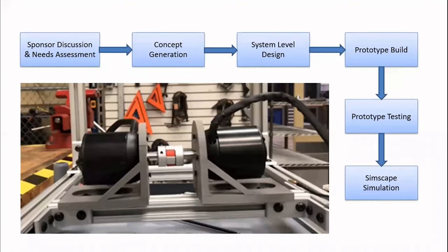We executed this project by first understanding the needs and research goals of our sponsor, generating potential concepts for the components of the testbed, and developing a systems-level design. After this, we built our testbed prototype and performed validation testing. We also backed our design with a Simscape model for future simulations of different test scenarios.